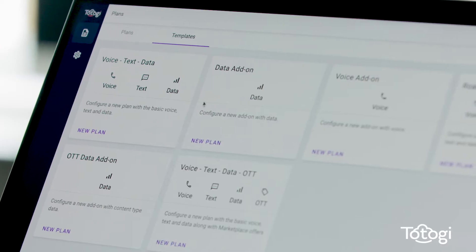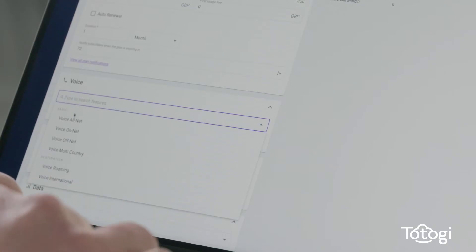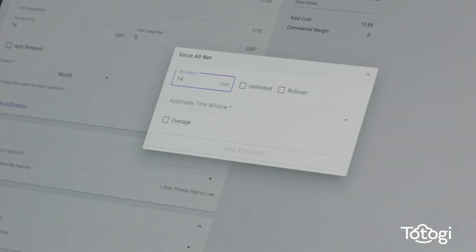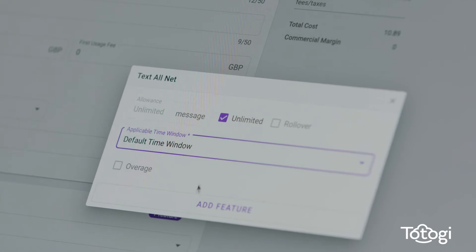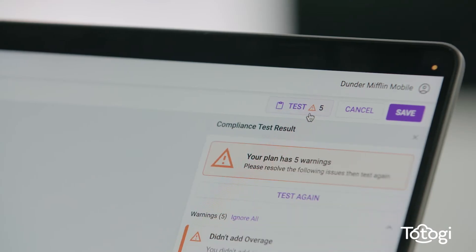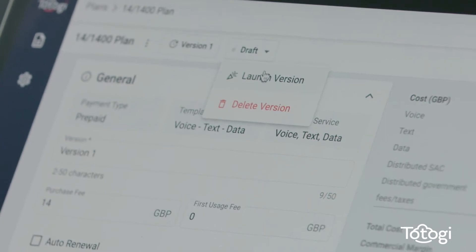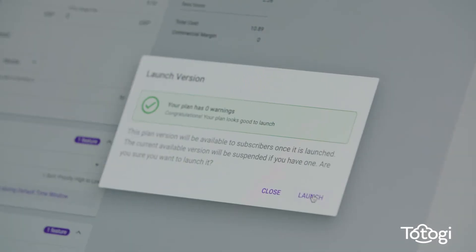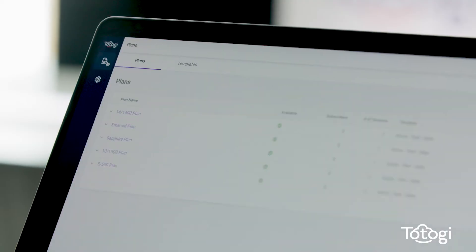One, choose the plan template I want to use. Two, fill out the plan details. Three, test it and check for warnings and errors. And four, launch it so subscribers can buy it. That's it. My plan is now ready to be provisioned.